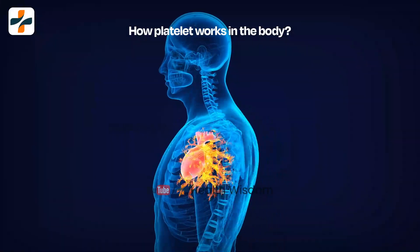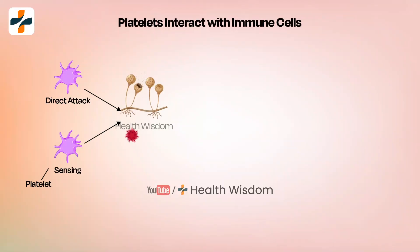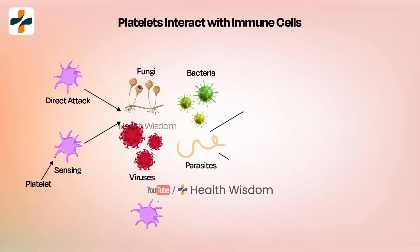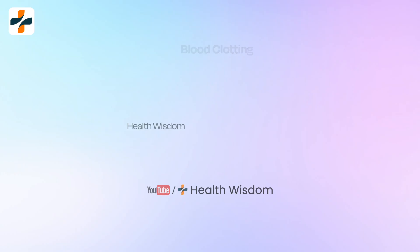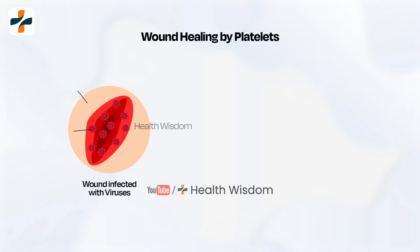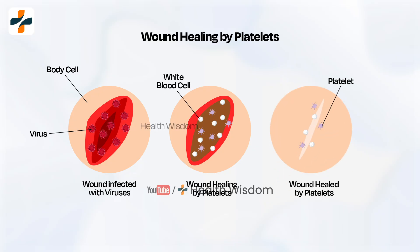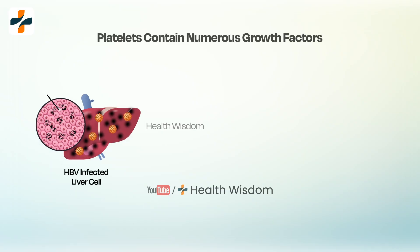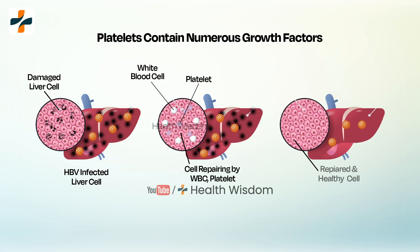How do platelets work in the body? Platelet count is important including for immune response — platelets interact with immune cells and release inflammatory mediators, playing a role in the body's immune response to infections and inflammation. For blood clotting, they stop or prevent excessive bleeding. For wound healing, they release growth factors and other molecules that promote tissue repair and regeneration. Platelets also contain numerous growth factors required for organ development, tissue regeneration, and repair.